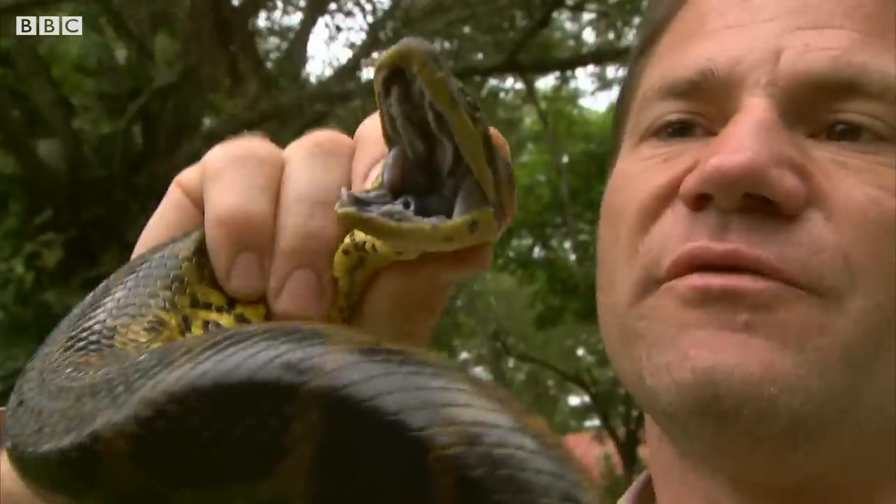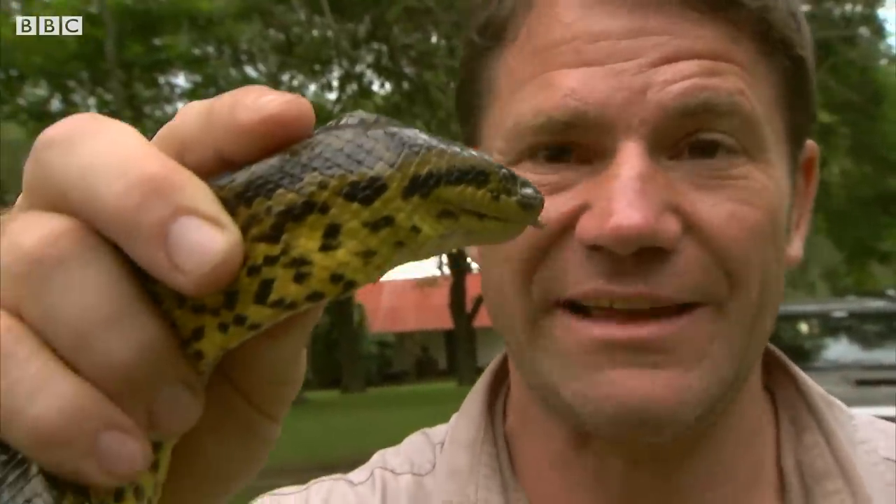Even though this is a non-venomous snake, a bite would be very, very painful, but obviously yellow anacondas don't eat people. What they do eat is the water birds and the small mammals that live around the swamp where they live.